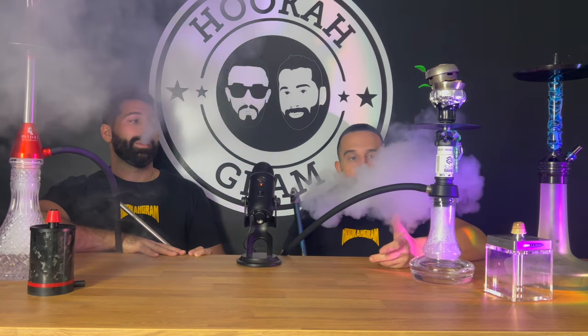Then we go into more advanced criteria. Number four: the draw. There are certain hookahs where customers come in and say, 'I like an open draw.' For example, the Mechanica has a very open draw, while the Maphur has a restricted draw. That's another way to categorize hookahs — medium draw, open draw, or an adjustable draw like the Stundenglass Expansion. Do you like restriction, or do you like a wide open draw? That's very important.